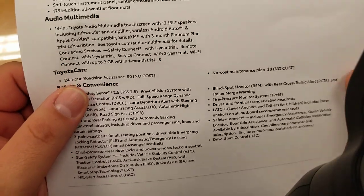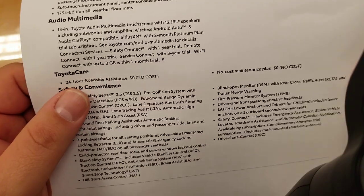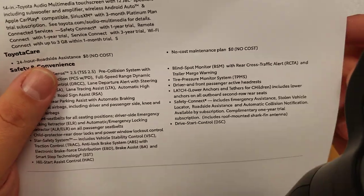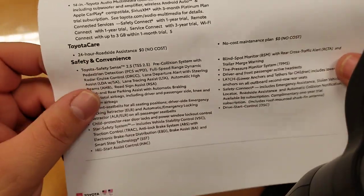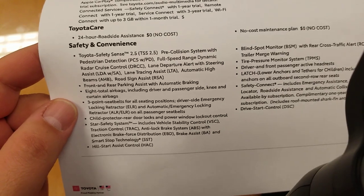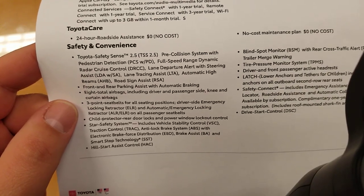Toyota Care, if you're not in the Southeast region, includes 24-hour roadside assistance at no cost and a no-cost maintenance plan. Safety and convenience: Toyota Safety Sense 2.5, the latest and greatest safety sense system.